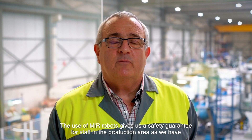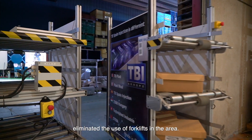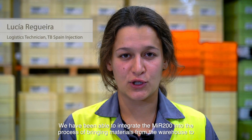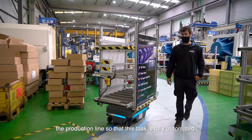The use of MIR robots gives us a safety guarantee for staff in the production area as we have eliminated the use of forklifts in the area. We have been able to integrate the MIR 200 into the process of bringing materials from the warehouse to the production line so that this task is fully automated.